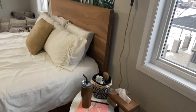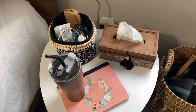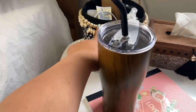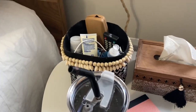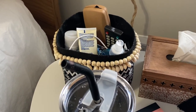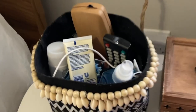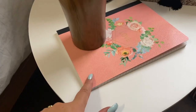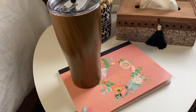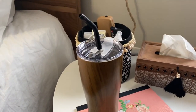Bedside table, which is from Jysk. On this bedside table I keep a box of Kleenex — this Kleenex box is from Stokes — and this basket, where I keep my glasses, the remote controls to my television, and any moisturizing lotions I like to put on before bed. And then here I have my notebook where I can jot down all my ideas or whatever thoughts I may have, and my water bottle. I drink a lot of water — this is a 20-ounce, and I probably drink at least 10 of those every day.